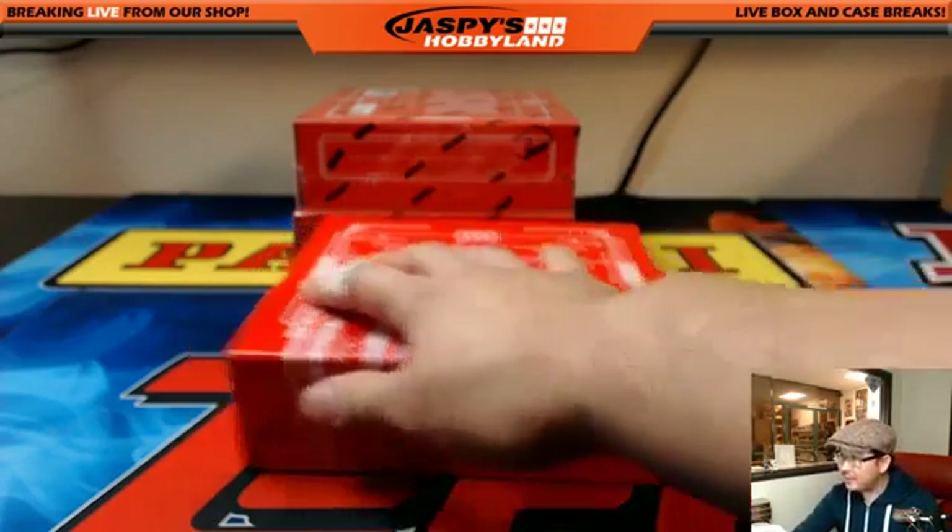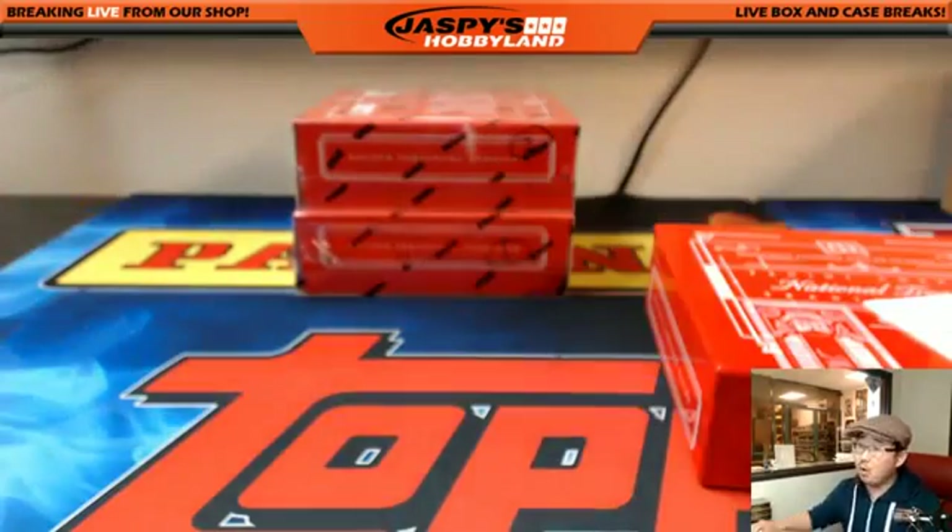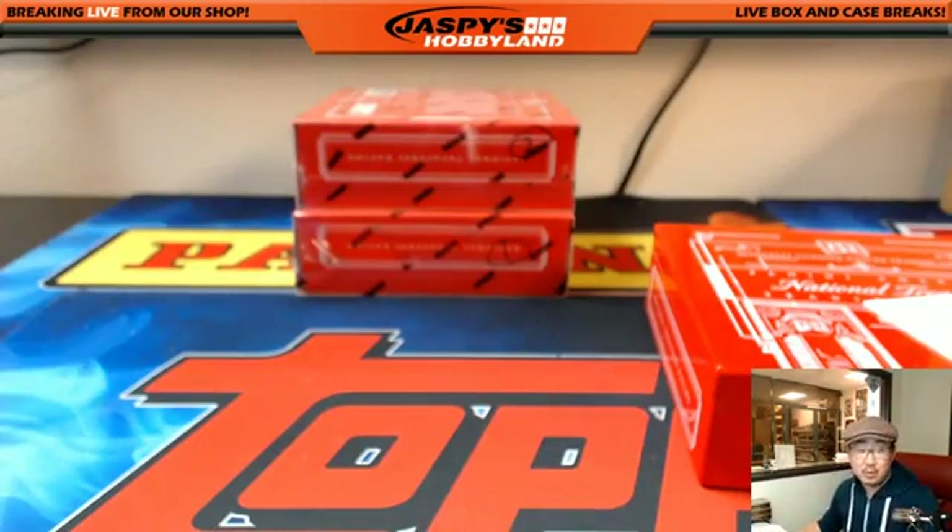Thanks for joining us. Obviously we have two more boxes left from this case — let's get into it. How much is this? $19.99 gets you four numbers — it's five bucks a number. Give it a shot, folks. We'll see you next time for NASCAR Racing on JazzPeaceHobbyland.com.